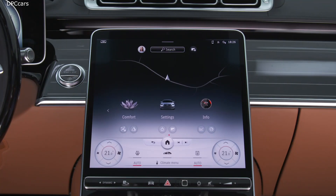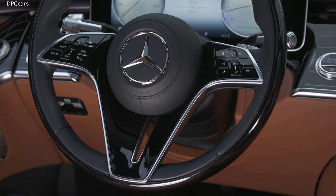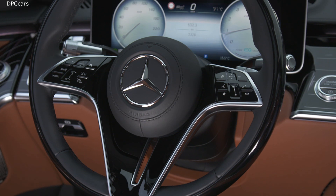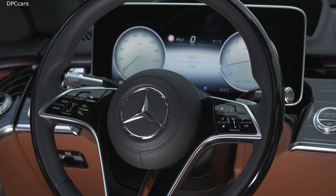Of course, an experience for all senses is still an important part of the S-Class luxury promise. A yacht-inspired design concept stages high-quality materials. Within the Mercedes design department, we are proud to present the best S-Class ever.